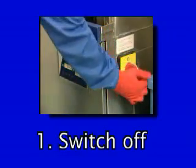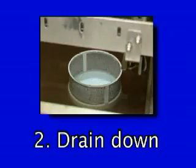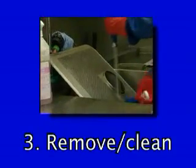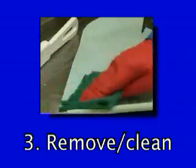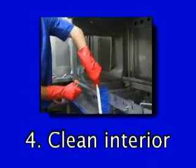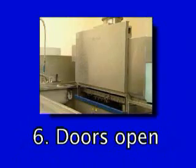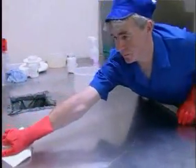End-of-shift closedown checklist: 1. Switch off. 2. Drain down. 3. Remove and clean the scrap trays, wash arms and curtains. 4. Clean the interior. 5. Check for scale. 6. Leave the doors open. Clean the outside of the machine, the tabling and the floor.